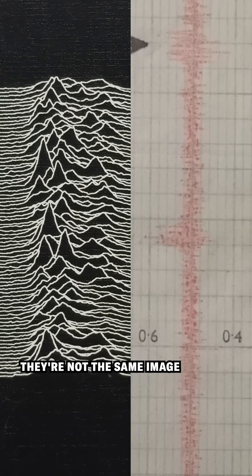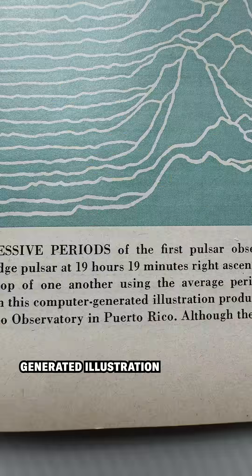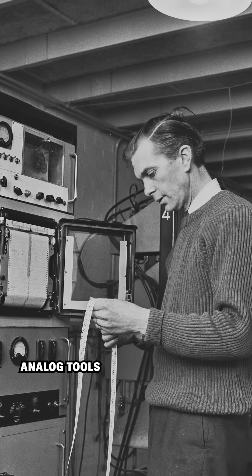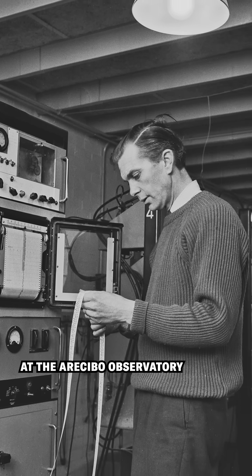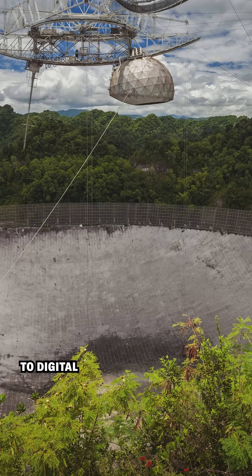But clearly, they're not the same image. The more I learned, the more the phrase 'computer-generated illustration' began to feel important. The first pulsar charts were created with analog tools, but at about the same time at the Arecibo Observatory, I knew some Cornell students were making the shift to digital.